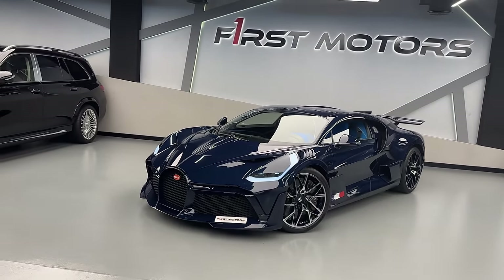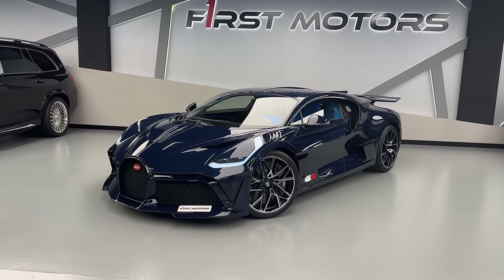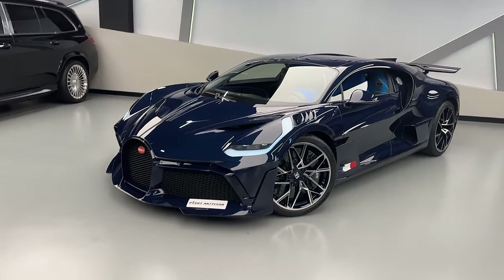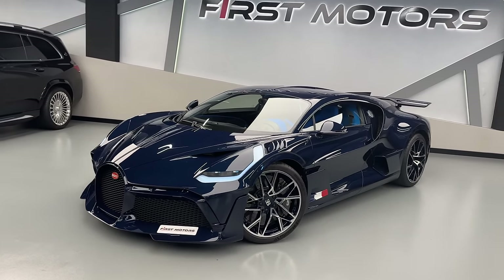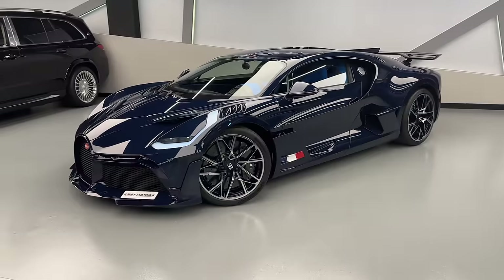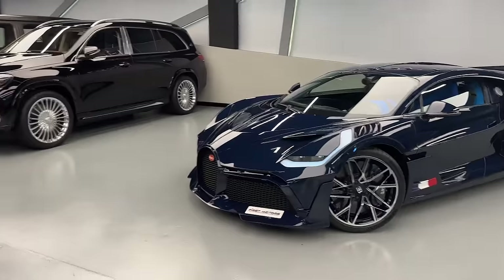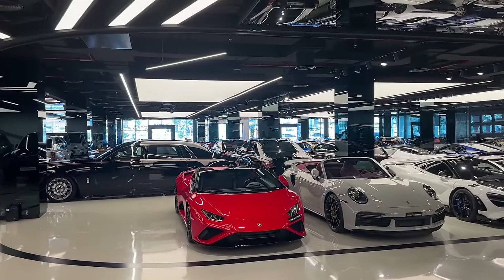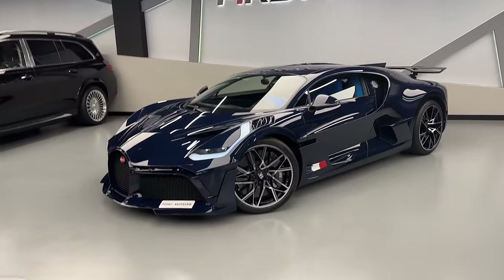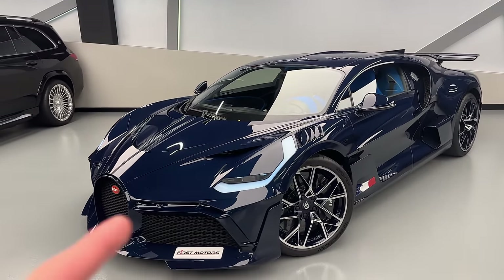That's it for today's video guys — how do you like the all-new Bugatti Devo, one of 40 ever built? This thing is just absolutely breathtaking in every single detail. Big thanks to First Motors for letting us film and experience this car — they're based in Dubai and have one of the biggest super and hypercar collections imaginable, with everything in stock. Follow their Instagram, YouTube, and TikTok. Already looking forward to seeing you all again — have an amazing day.